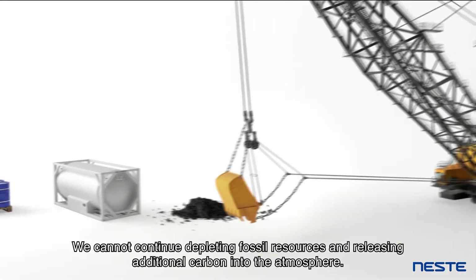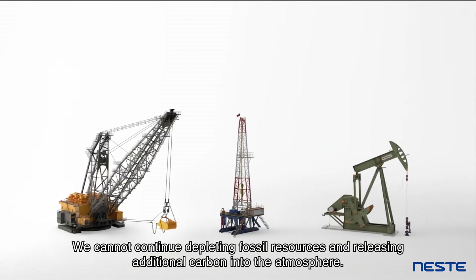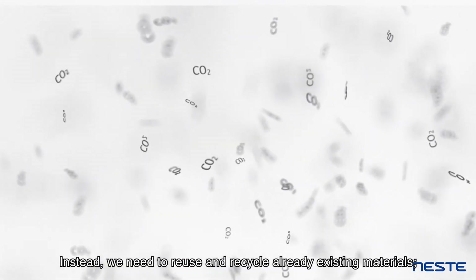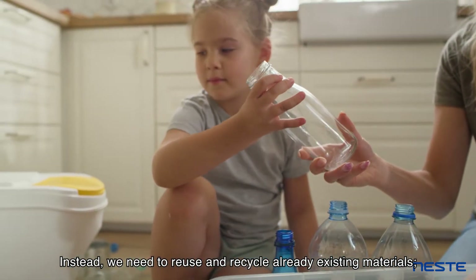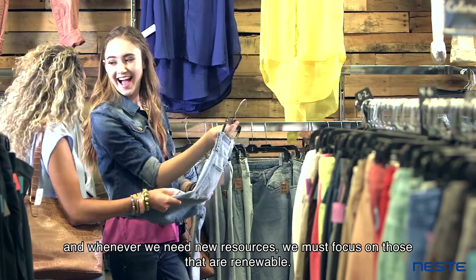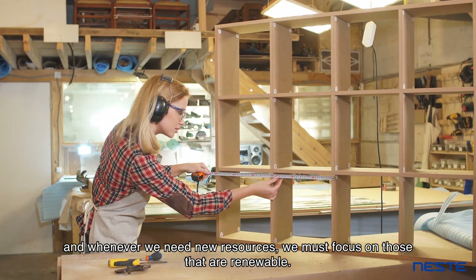We cannot continue depleting fossil resources and releasing additional carbon into the atmosphere. Instead, we need to reuse and recycle already existing materials, and whenever we need new resources, we must focus on those that are renewable.